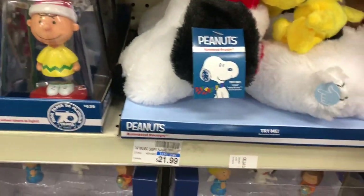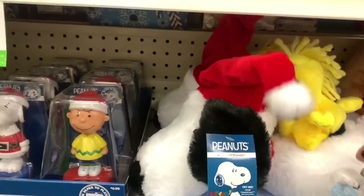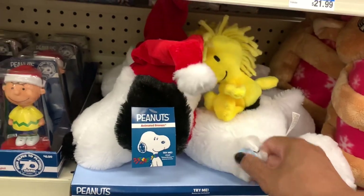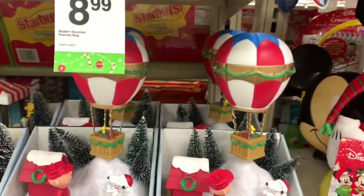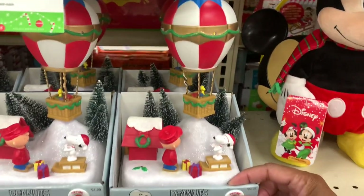They have the animated Snoopy with the little bird — it says 'try me,' that's what they look like. They have the animated musical piece right here — that's what it looks like. These are going for $24.99.